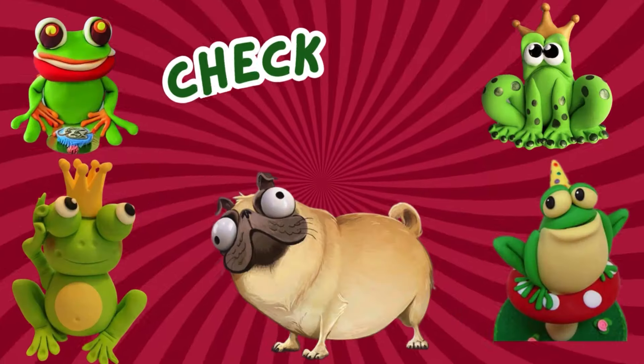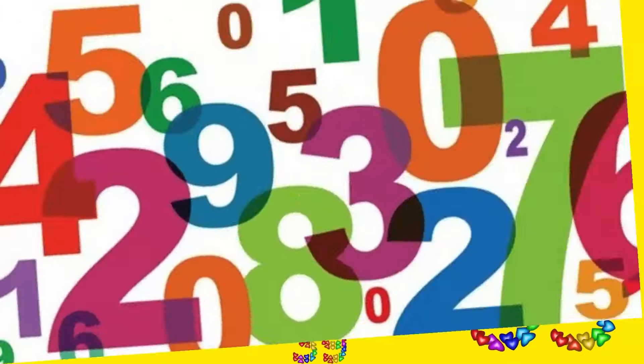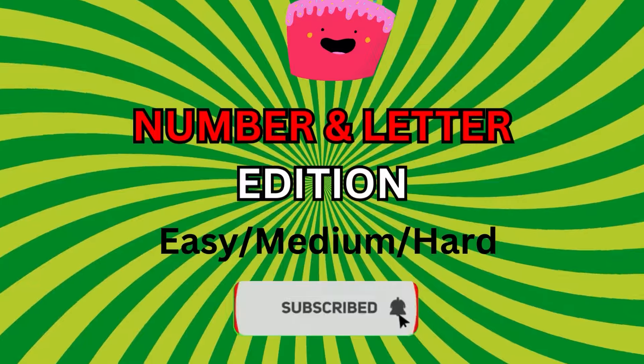Welcome back to our channel. Are you ready to check your observation skills with our new Ultimate Puzzles at 3 difficulty levels? Today is Number and Letter Edition. Hit that subscribe button and let's get started with Easy Levels.